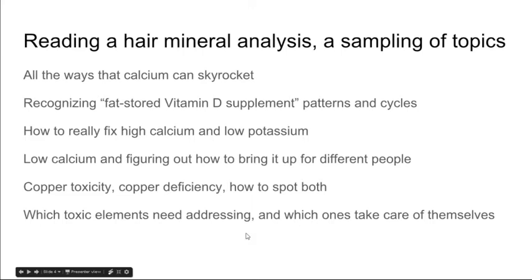We'll go over the things we're going to cover in reading a hair mineral analysis as part of this webinar. We're going to go over all the ways that calcium can skyrocket, because that's a big thing a lot of people are dealing with. We're going to go over a big specialty of mine: recognizing the fat-stored vitamin D supplement patterns and cycles. Yes, you can store vitamin D in your fat tissues, and yes, it can mess you up for a very long time after you stop taking it. We're going to go over how to fix high calcium and low potassium — a very common pattern nowadays — as well as low calcium and how to bring it up for different people, because different people need different approaches. We're going to go over copper toxicity when it's actually really there, and copper deficiency, which is more common, and how to spot both using a hair analysis.